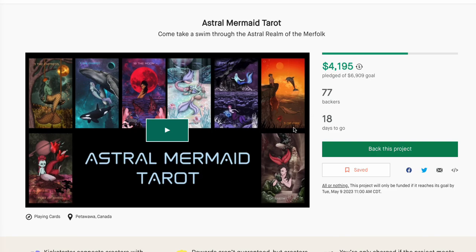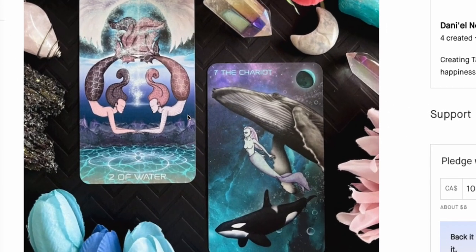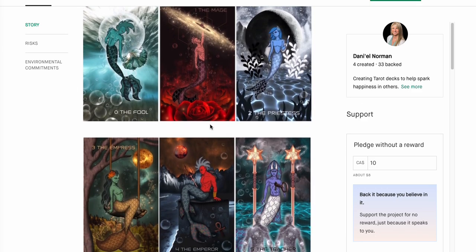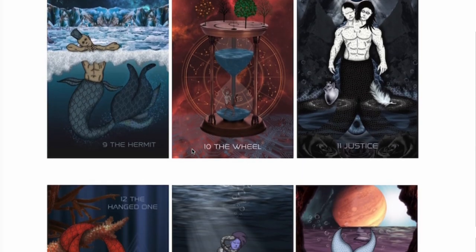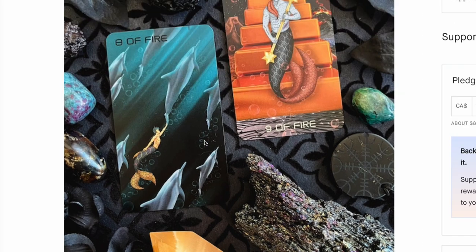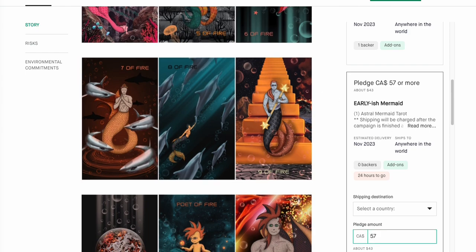Astral Mermaid Tarot — come take a swim. With 82 backers, this looks like it will be funded, and it looks very pretty. I'm going to say this about a couple of these decks: some of them look like the Lightseer's kind of artwork. They do have renamed cards — Teacher, Strength Lover, the Wheel, the Hanged One, and a couple of Demon renames — which is fine. They show the Minor Arcana too, which I appreciate. Pledging is about $43, which is reasonable.